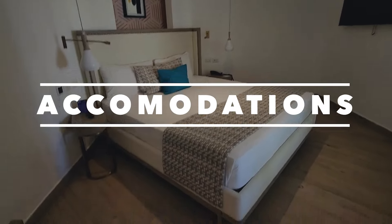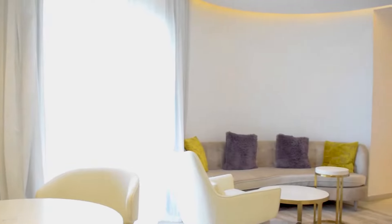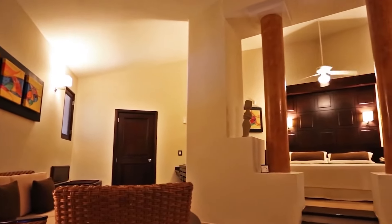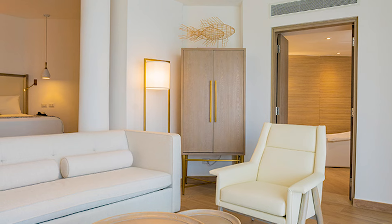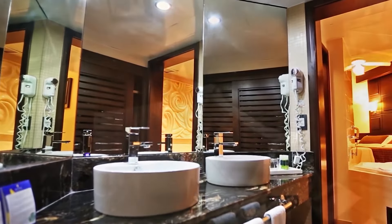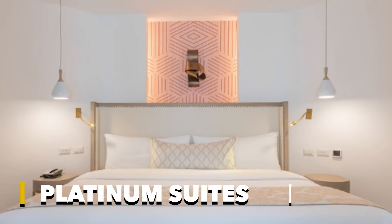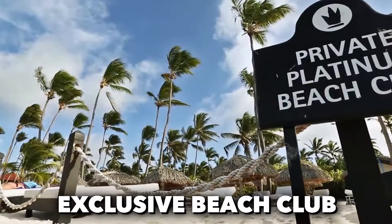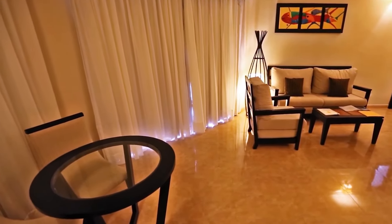We'll start with the accommodation. The rooms at Gran Bavaro Princess offer a diverse range of options to cater to different preferences and needs, ensuring a comfortable and enjoyable stay for guests. For those seeking comfort and a natural environment, the bungalow suites provide spacious and relaxing quarters with a maximum occupancy of four people. Guests desiring exclusive attention and luxury services can opt for the platinum suites, with amenities like exclusive beach club and waiter service, accommodating up to three people.